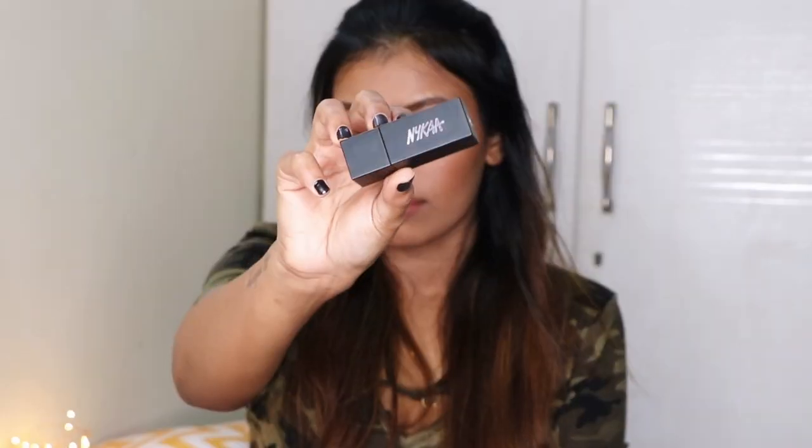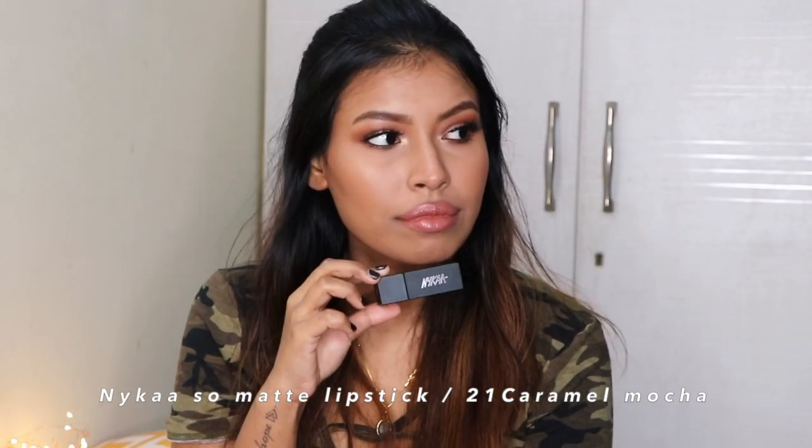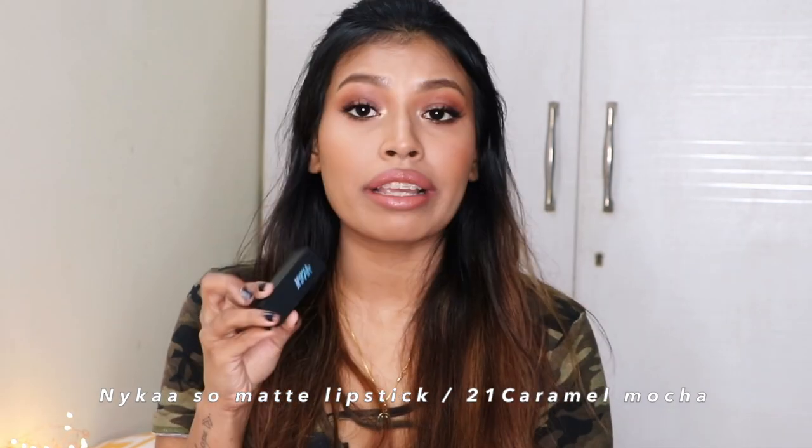Also from Nykaa, their Metalicious Lip Cream in shade 21, Caramel Mocha. It's a really beautiful peachy brown color — not very peachy, more like a neutral peachy tone with hints of peach. It suits best on light to medium skin tones. On dusky and deep skin tones it will look best with a smoky eye look or a darker lip liner.